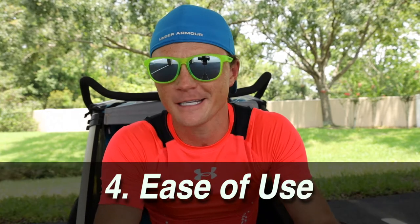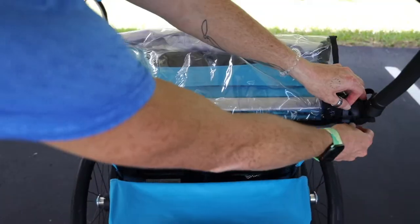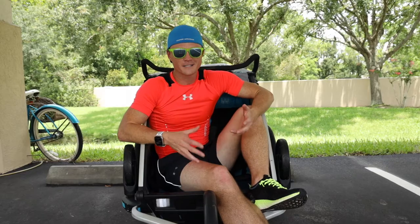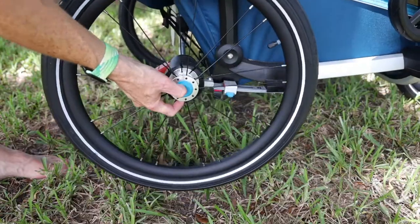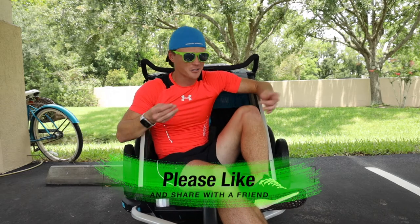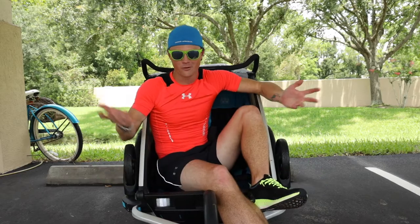This whole thing is so well thought out, which brings me to ease of use. The way the tires pop off, the way the rain fly pops on, the way the back carrier clips on and off super fast — all of that, plus the way it folds down and the back wheels come off. They just pop off so simply that you almost feel like it shouldn't be that easy given how sturdy it is. It's just fun, simple, and easy to manage — getting kids in and out and all of that.